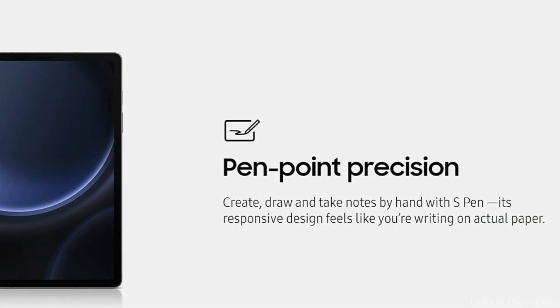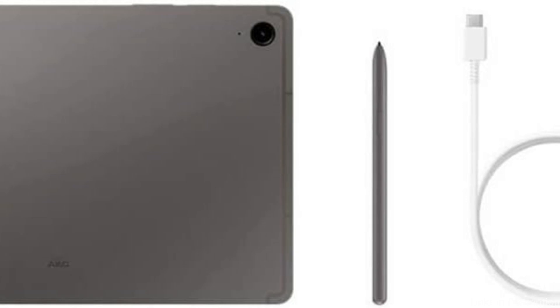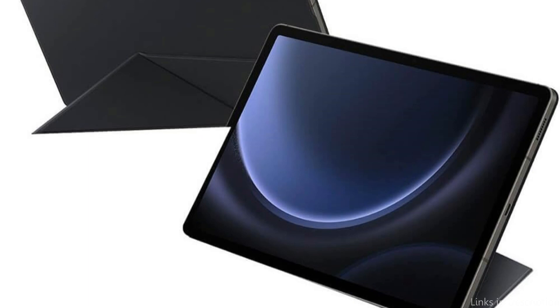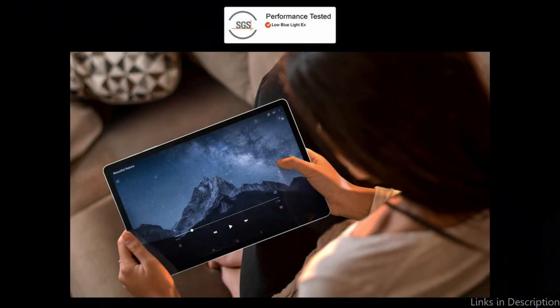The Tab S9 FE keeps up with your gaming needs with stable performance, whether you're navigating the intricacies of a strategy game or in the thick of battle in a fast-paced action title. The 10.9-inch screen on the Tab S9 FE has been designed to provide an enjoyable gaming experience. It may not have the Super AMOLED technology of its more expensive competitors, but it makes up for it with superb color reproduction and crisp images. The battery life is another advantage, allowing gamers to lose themselves in their favorite games for extended periods without needing a constant recharge.